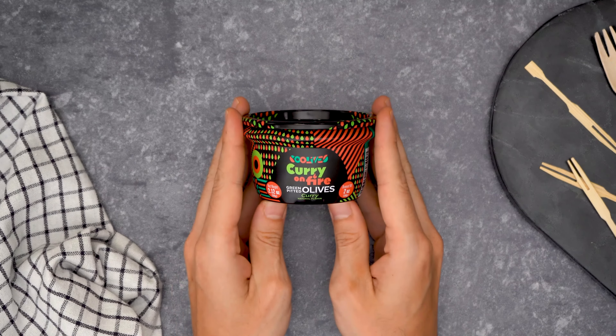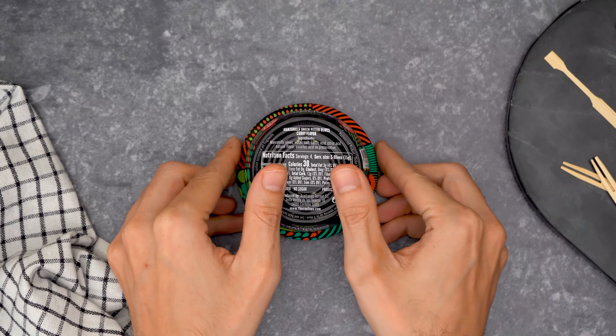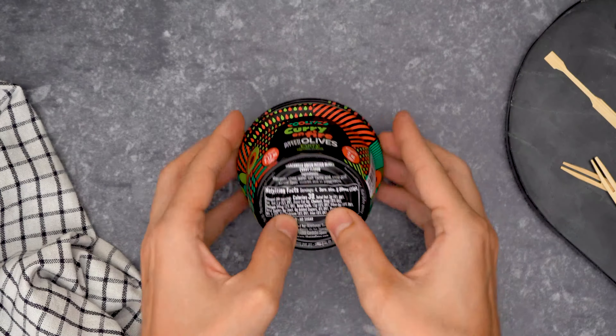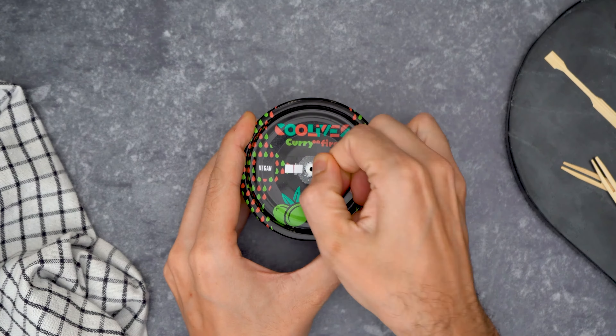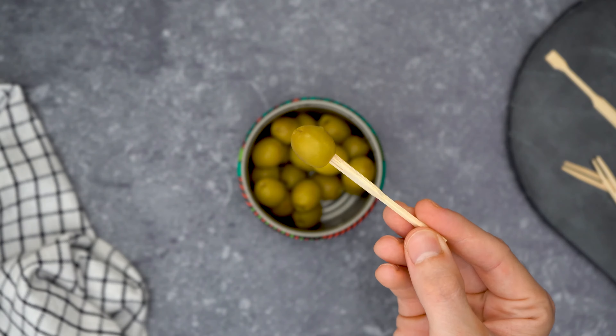The 60 gram container is a fun-looking tin, vacuum-packed and easy to open. You only need to pull the golden tab upwards to stop the vacuum. Moreover, it's made of a sustainable material, as it's 100% recyclable and reusable.